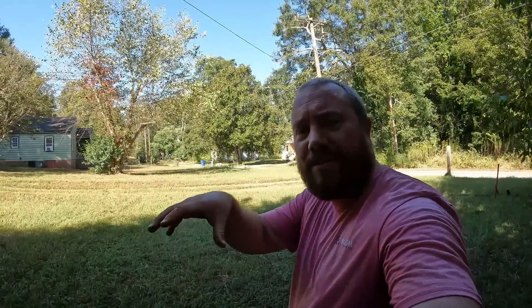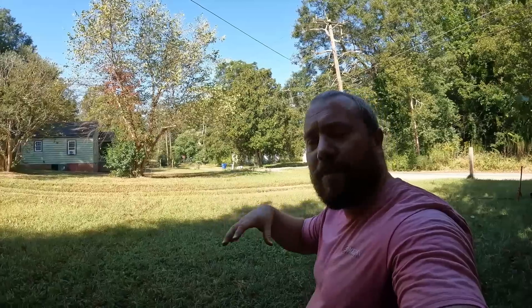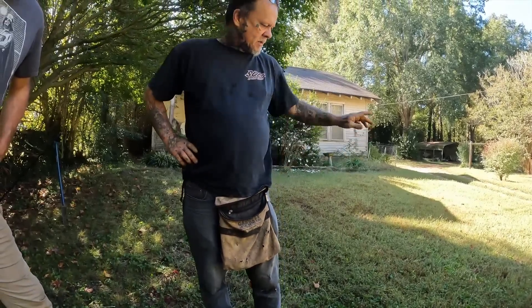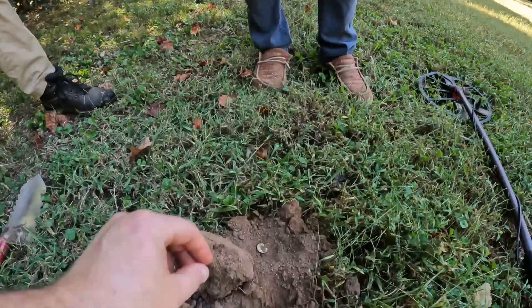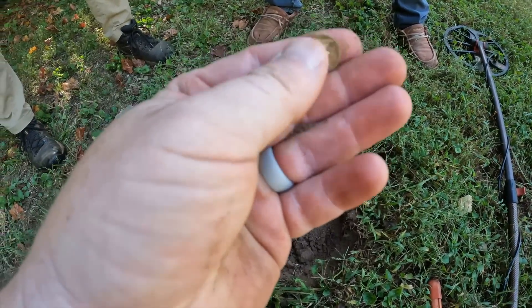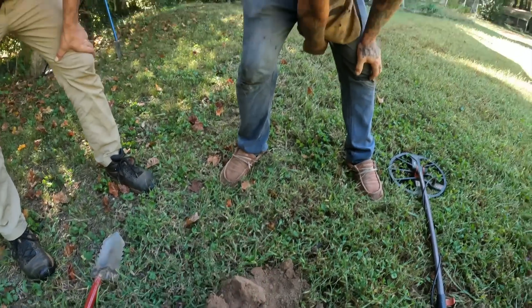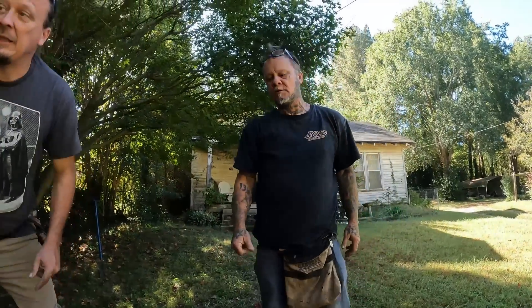So we're starting to get wheats right in the middle of this second yard — we split it up in thirds. Right up against his line, Mike was generous and gave it to me. So I appreciate it, Mike. He was finding wheats and didn't want to find too many. So we finally got a silver out here — it looks old. 1923 Mercury dime! That's crazy right here. Good job, man. But the house ain't that old. I appreciate you sharing, Mike.